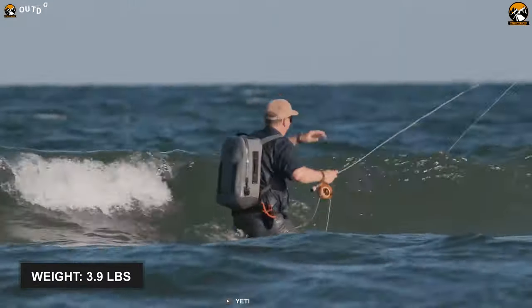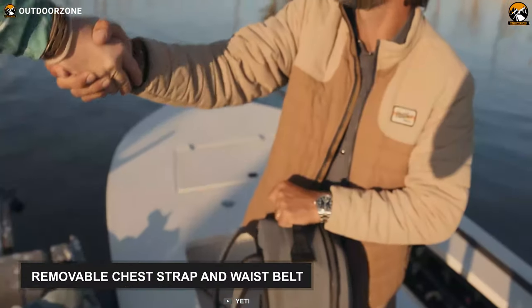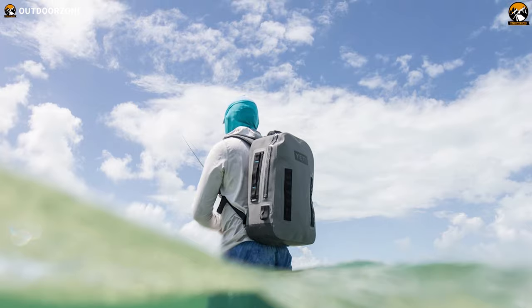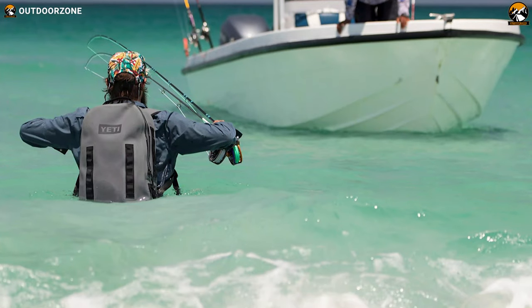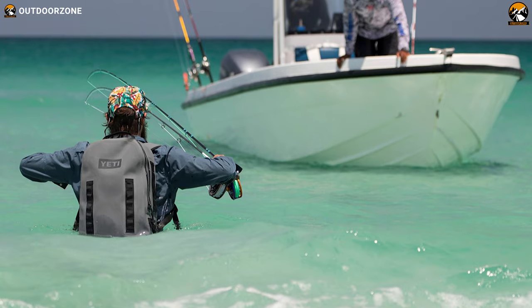Carrying this backpack anywhere is a breeze as it weighs only 3.9 pounds and contains a removable chest strap and waist belt. With its simple design, waterproofing construction, and decent volume, this Yeti Panga 28L can be your go-to bag for nearly all outdoor adventures.